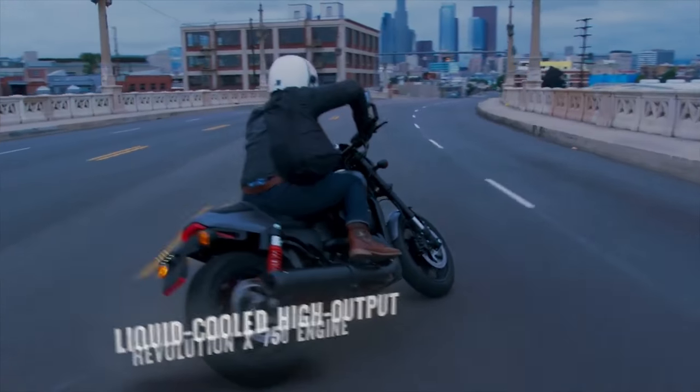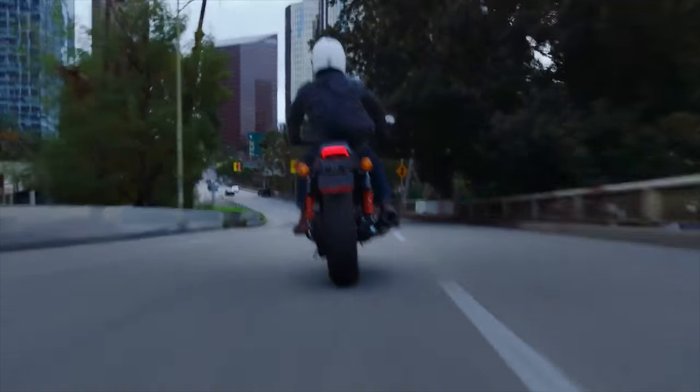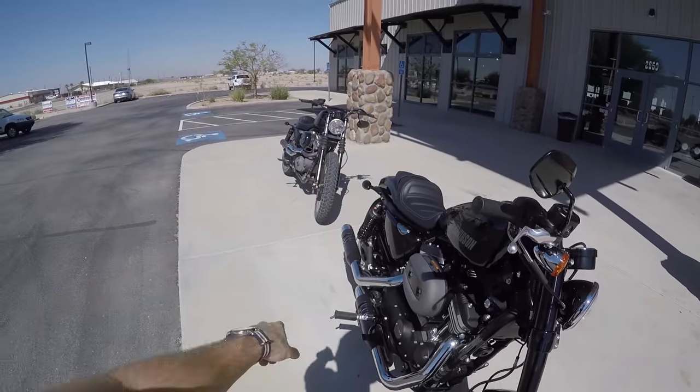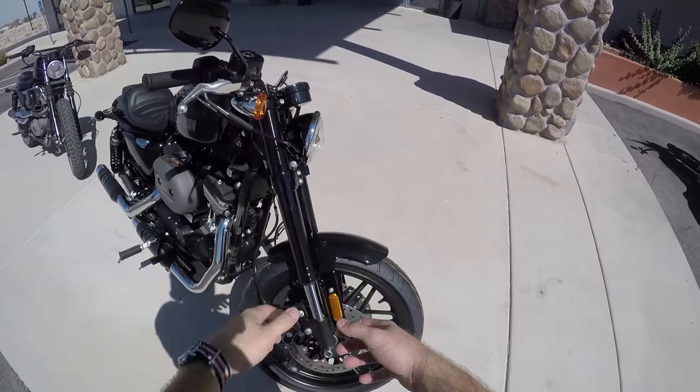It looks like they're getting the inverted shocks from the Sportster Roadster — it's more of a performance-heavy thing. I really wish I had them on my Harley when I'm out riding in the desert hills, but I've got an older Harley — a 2012 Sportster instead of the Roadster. Anyway, I digress.